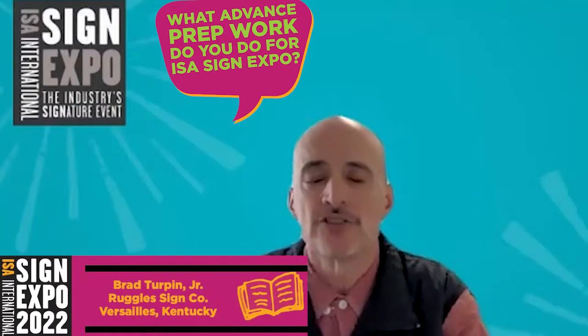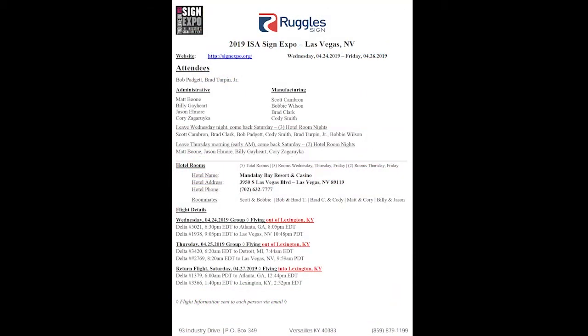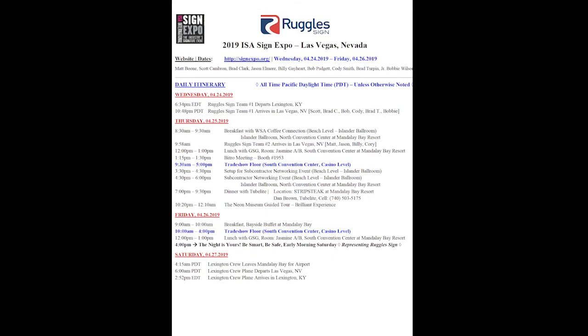We do have what we call a living, breathing sign show document, and throughout the year we actually reference that document. Occasionally we'll be talking and I'll hear, 'We really need to look for that at the show next year,' so I'll make note of that and we'll put it on that document.